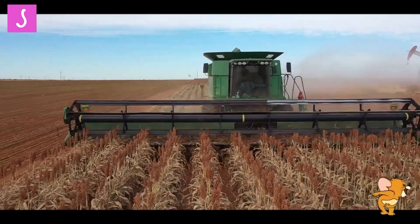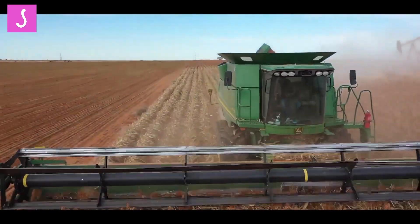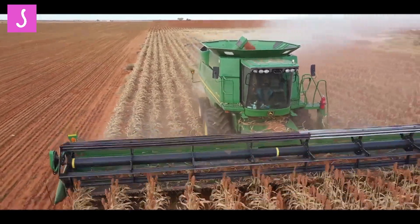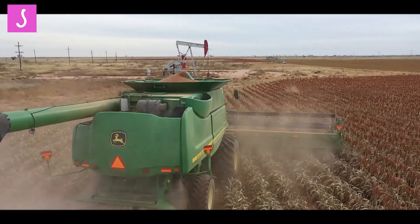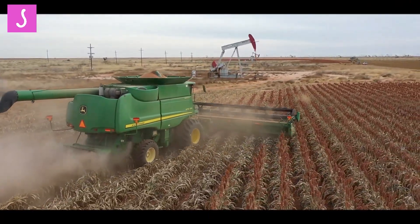In addition to improving the efficiency of sorghum harvesting, crop harvesters have also led to improvements in the quality of the harvested crop. The machines are equipped with advanced cleaning systems that remove dirt, debris, and other impurities from the harvested crop, resulting in a higher quality product.